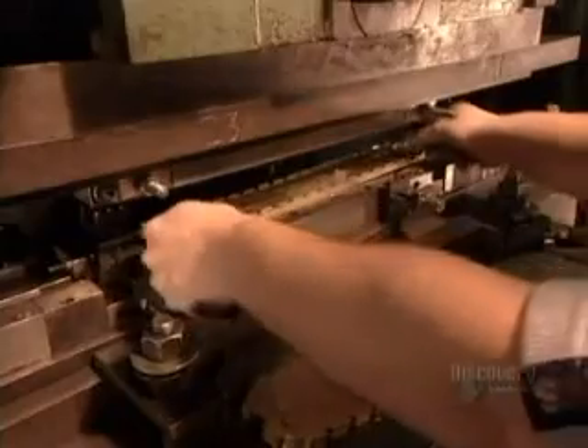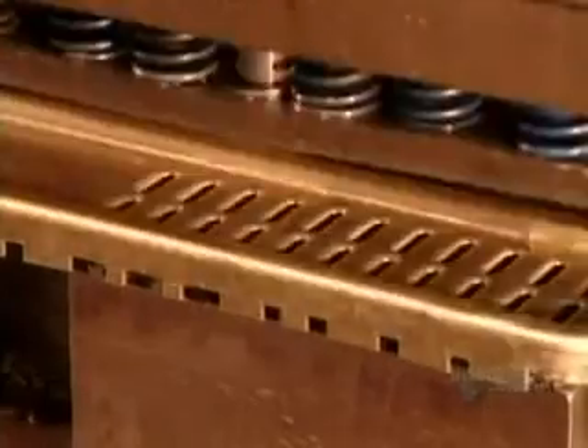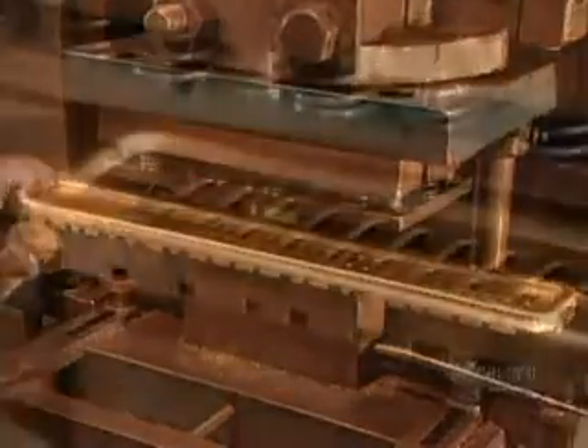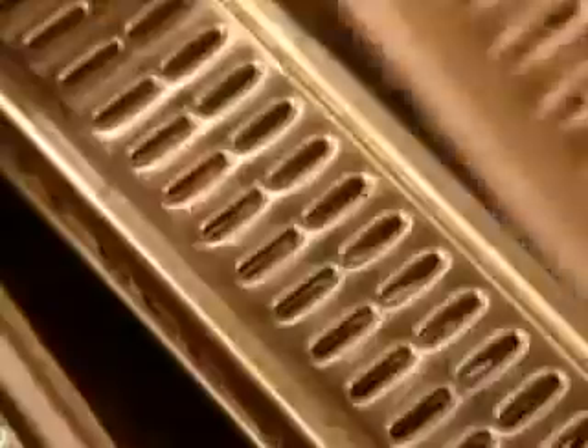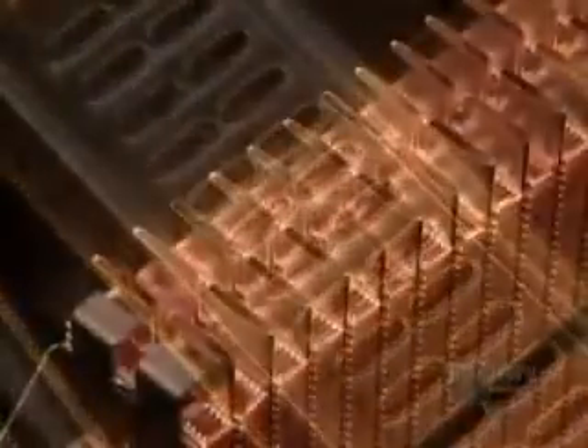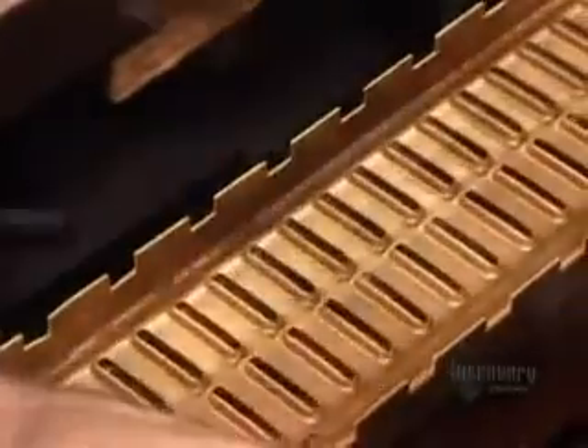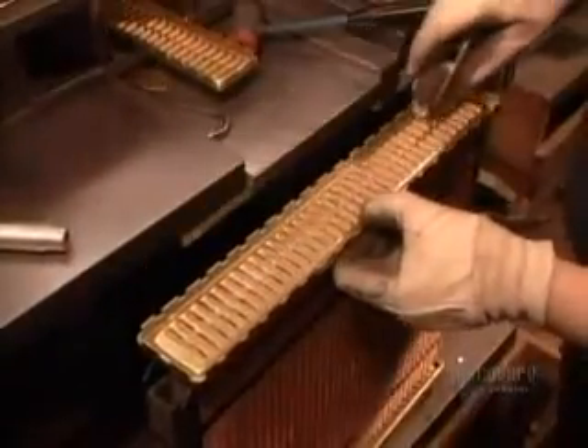Using a press, they bend each header, then punch slots for the radiator's tubes. Using a mallet, they hammer the headers onto the ends of the tubes.